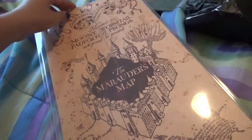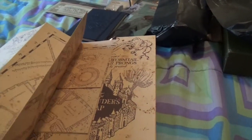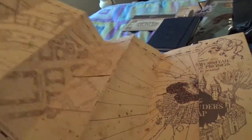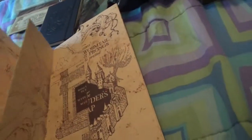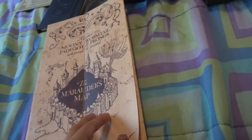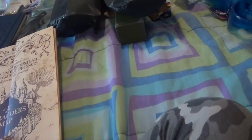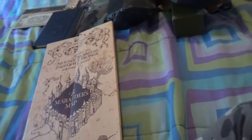I also got the Marauder's Map — it's one of the ones that folds out all the way and has other things to fold out as well. It folds out the other way too, and somehow it got a little wet. I don't know how that happened, but that's interesting.